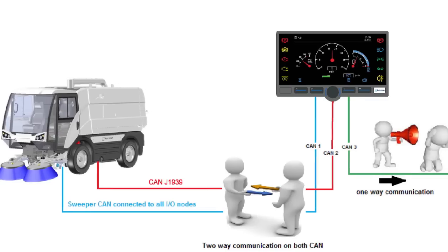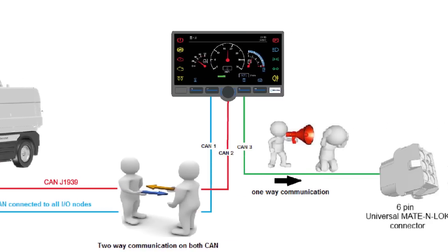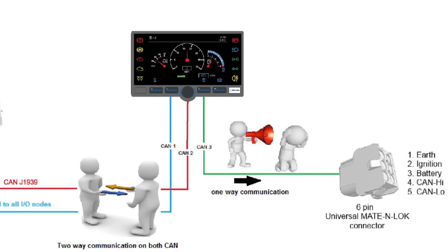The vital machine information and key performance indicators can also be downloaded onto a USB stick for quick analysis, or there's an option to transmit via a CAN gateway onto a wide variety of fleet management telematic systems.